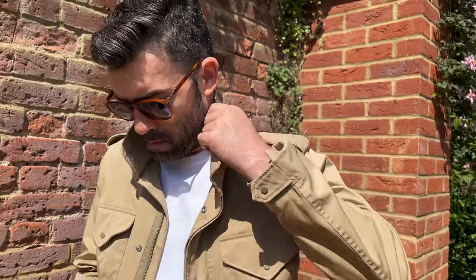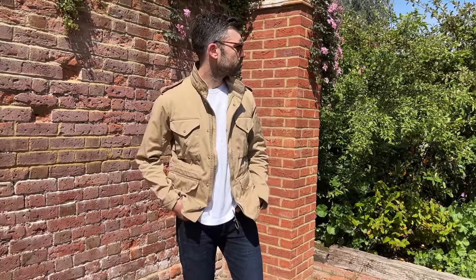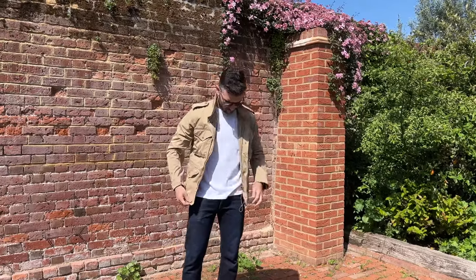Overall it's got everything you would imagine on a military style jacket — they try to keep really true to the original jackets. But the real hero here is the fabric: it's buttery soft, it's water repellent, and it changes its characteristics based on how and where you wear it. I've never really felt anything like it — it's not like Gore-Tex, it's not like anything else. It's really, really unique.